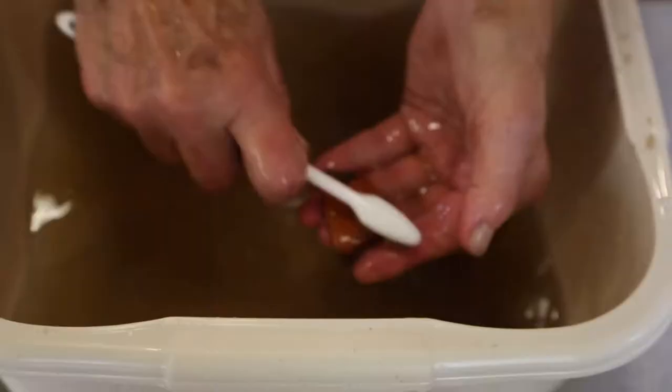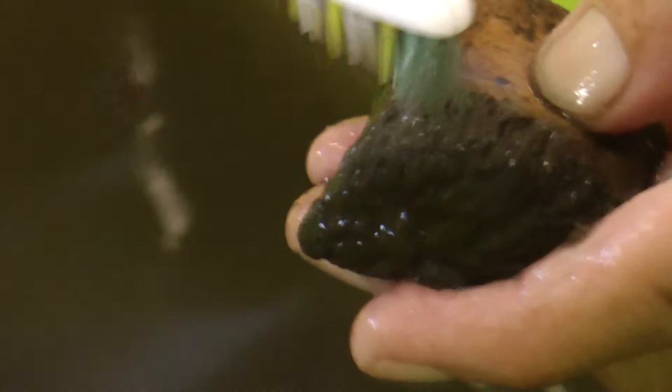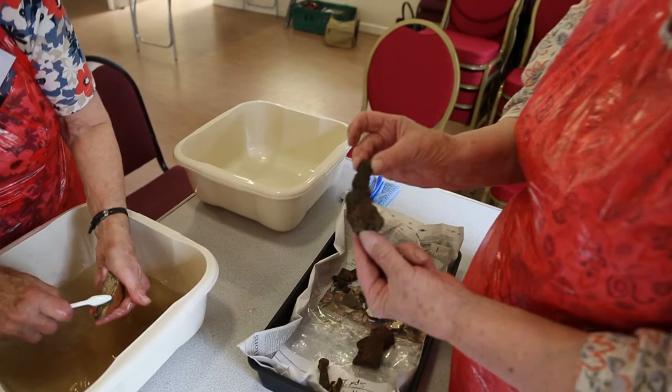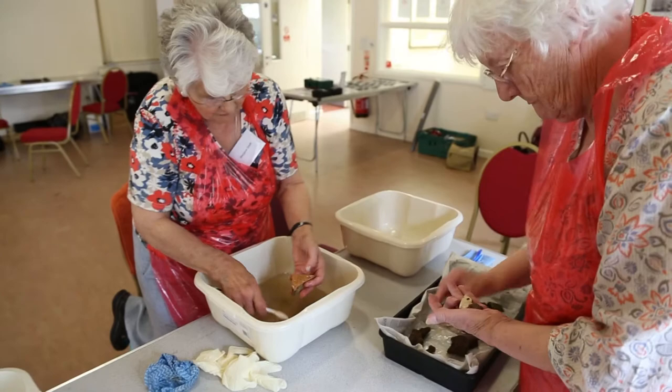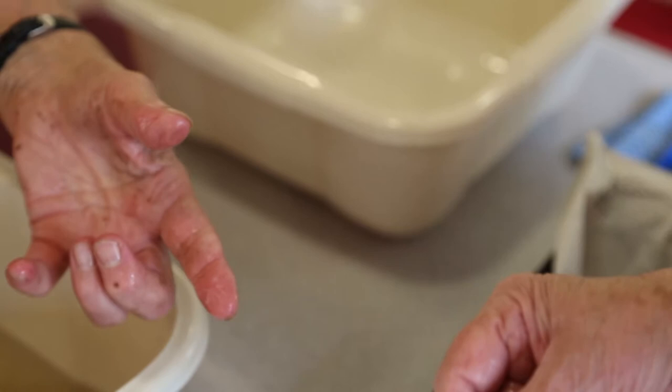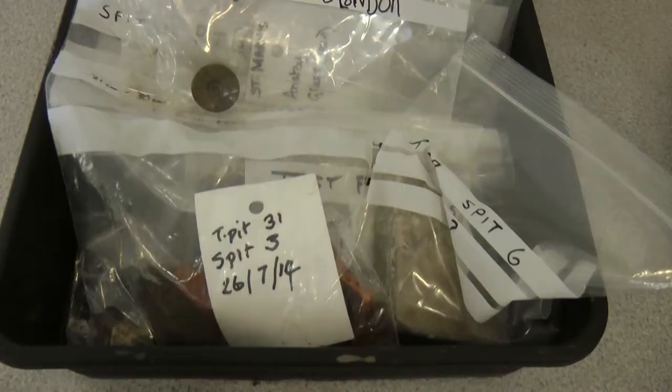We're busy washing the dirt off some of the things that people have found in their test pits. We have to distinguish — if it's metal, we don't wash the metal. And we don't wash bone. But everything else, like this, probably a floor tile, gets washed. What have you got? You've got a buckle — but it's metal, so we have to be careful and remember what we're doing. Everything is labelled; they've all got the same labels they were brought in with so that afterwards the archaeologists can trace where each item came from and develop a pattern across the village.